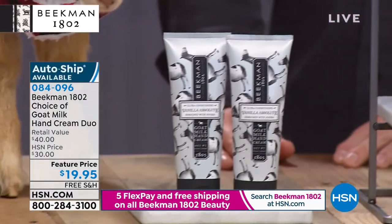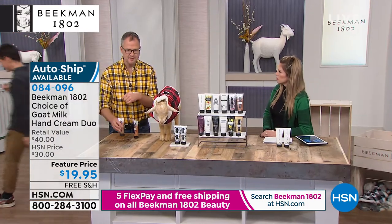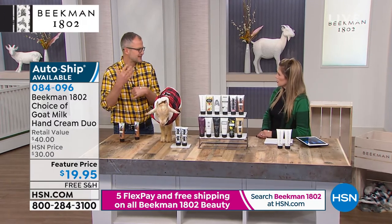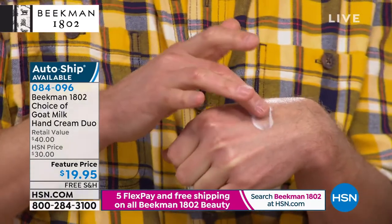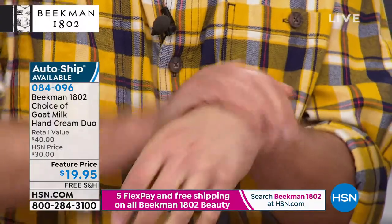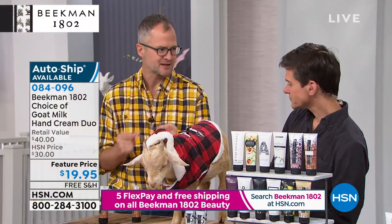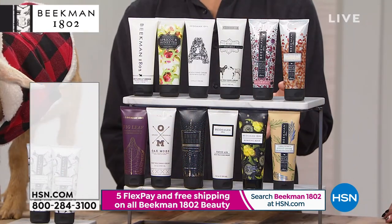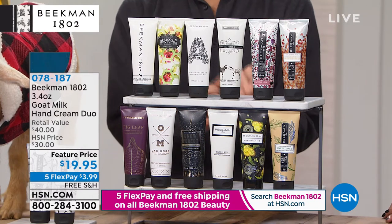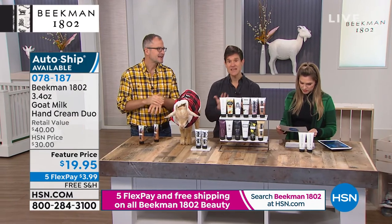You're getting two of whichever scent you choose. The slip is the texture — it's how it slips over your skin. It has a looser slip so it absorbs immediately. The reason we do that with a hand cream is because we work on a farm, we're busy — we need to get back to work immediately and can't have pots, pans, shovels, or rakes slipping out of our hands. That slip is developed so the goat milk immediately soaks into your skin. You won't feel tacky or greasy when putting on gloves — that goat milk delivery system means your skin drinks it in.